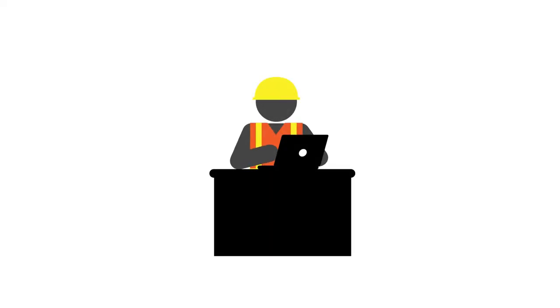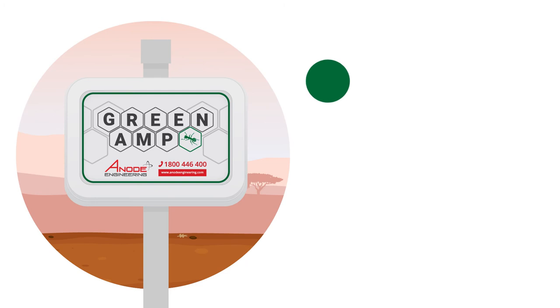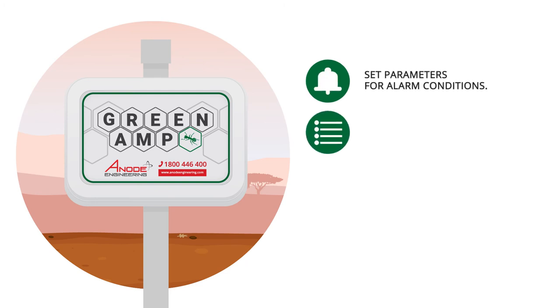The data can be relayed to the asset owner or our own engineers for interpretation to meet reporting and compliance regulations. Parameters can be set for alarm threshold conditions, and data can be logged at regular intervals as required.